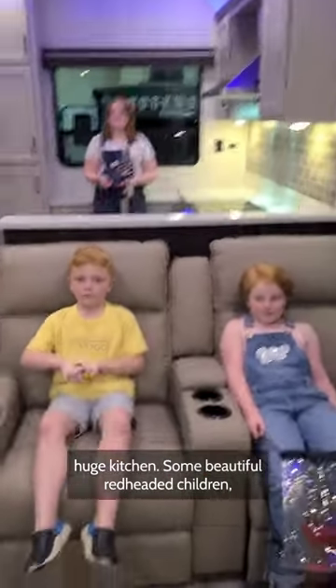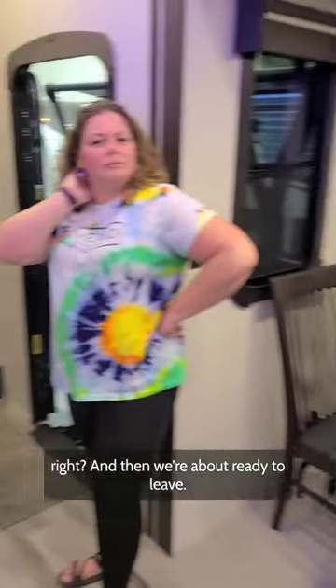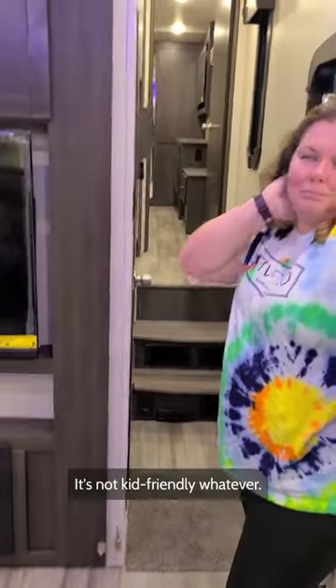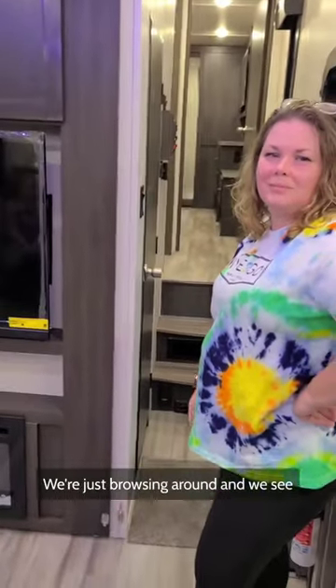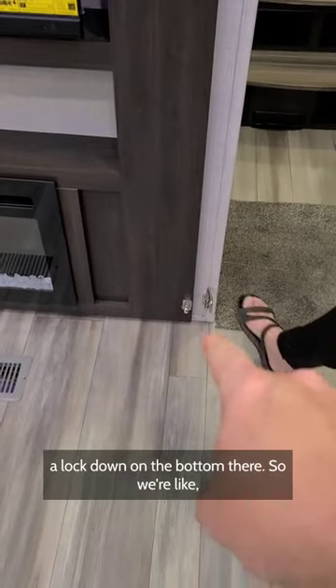It's got a big, huge kitchen, some beautiful red-headed children. And then we're about ready to leave because there's no bunks — it's not kid-friendly, whatever. We're just browsing around, and we see a lock down on the bottom there.